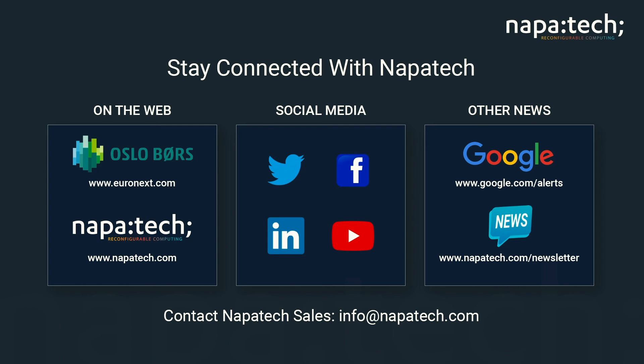For more information about NapaTech, we can be reached directly or via various social media portals. We also invite you to sign up for our newsletter. Once again, on behalf of NapaTech, I would like to thank you for attending this presentation.